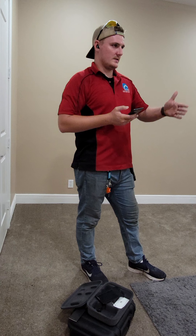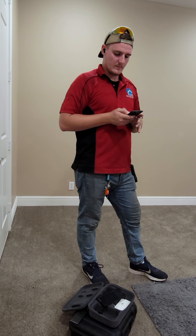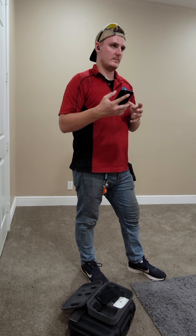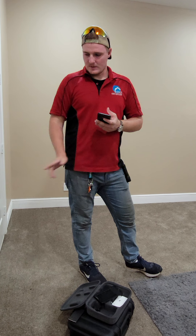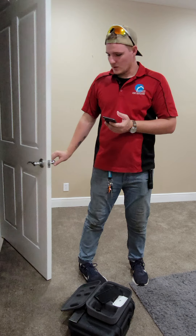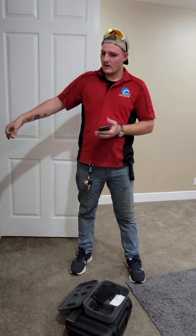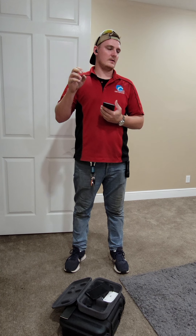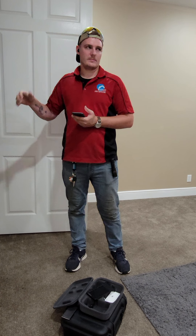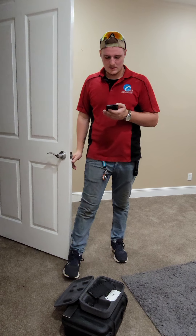Also, this receptacle is missing its protective exterior cover. Any time you have a receptacle on the outside of the home, you want it to be covered. This receptacle was also giving me issues — when I plugged my electrical meter in, it was flashing on and off, showing open ground — so this should be replaced as well. Basically just replacing multiple receptacles.